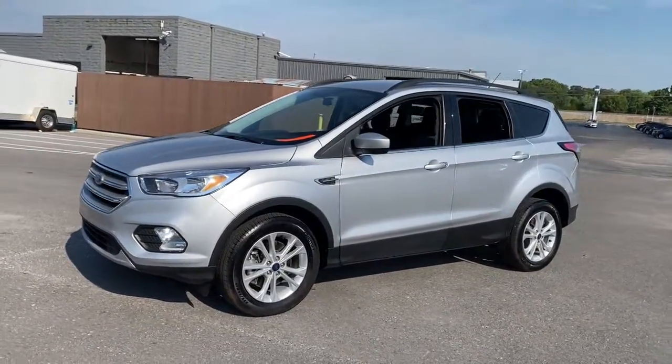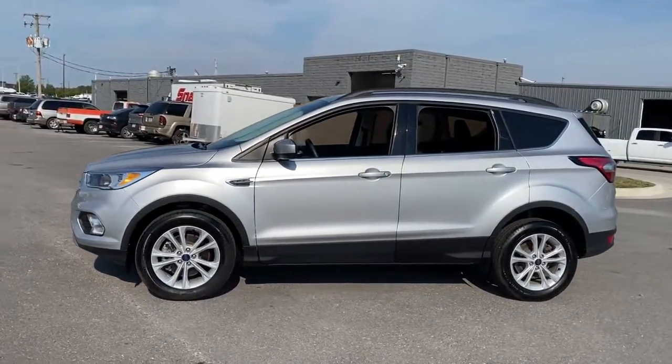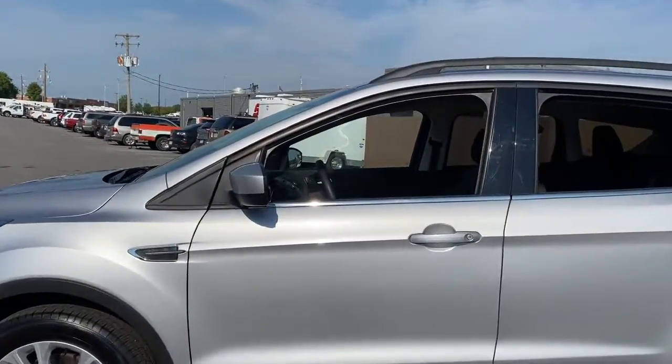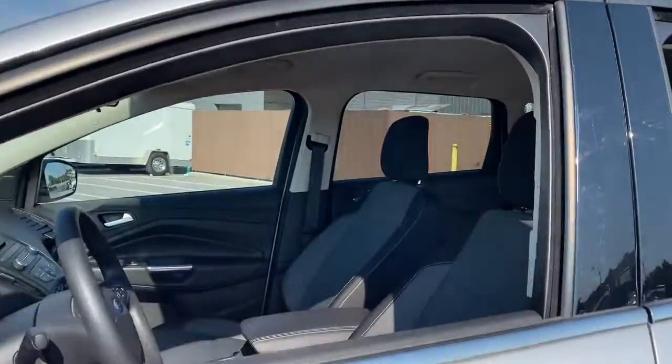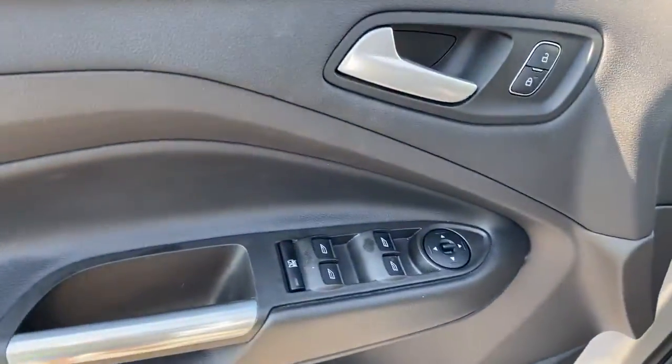This compact SUV is your calm, capable refuge in a hectic world. Designed to be family-friendly with a can-do heart, its technology protects, connects, and entertains so you can relax and enjoy its comfortable, responsive ride. The following are some of this vehicle's highlighted options.